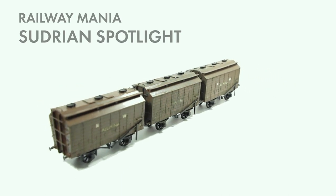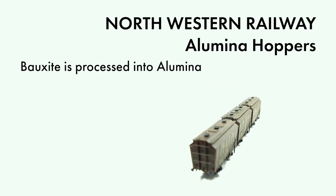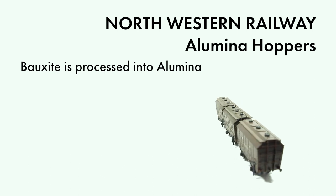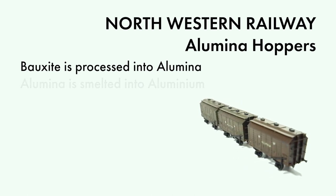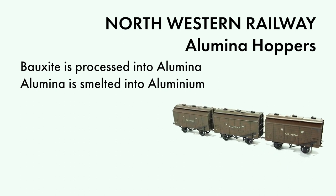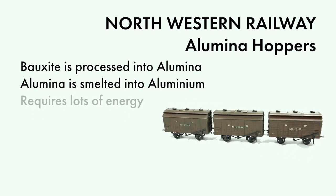In the aluminium manufacturing process, an ore known as bauxite is processed into alumina using the Bayer process. This alumina is then smelted into aluminium. This metal is incredibly energy intensive to produce, and as such is often done nearby to plentiful supplies of electricity.